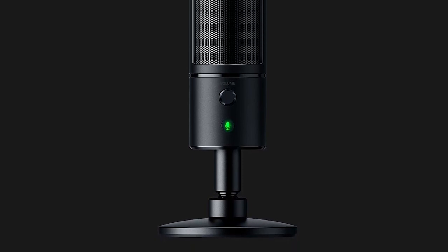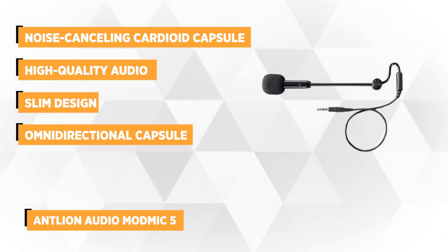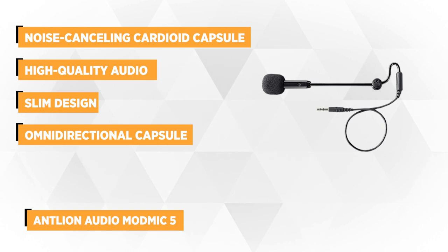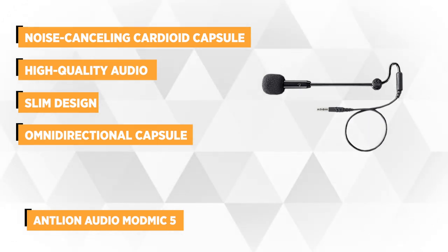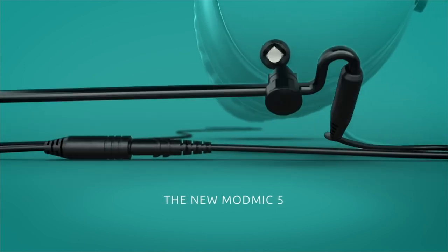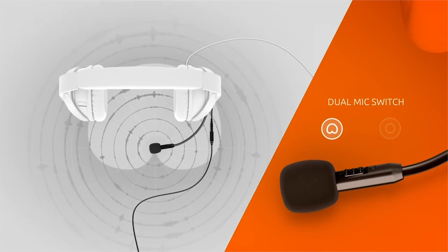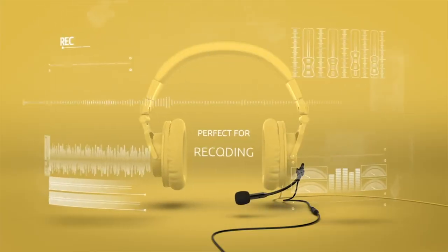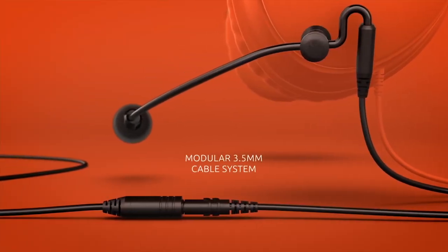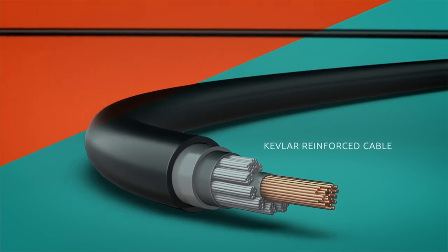The last item on our list is the Antlion Audio ModMic 5, a modular attachable boom microphone with noise-cancelling and omnidirectional audio. The ModMic 5 provides more flexibility and utmost performance all in one. With just the flick of a switch, you can pick your choice of built-in mics for the best results in your chosen environment — select the noise-cancelling cardioid capsule for best results in loud situations, or the studio-quality omnidirectional capsule when you're in a controlled environment. It has high-quality audio with a dual-microphone capsule that allows you to toggle between cardioid uni-noise cancelling and omni high-fidelity audio.